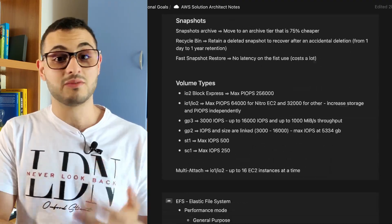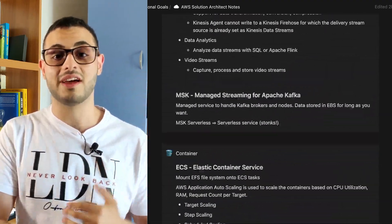Before we wrap up, I promised you a bonus free resource. If you send me a connection on LinkedIn with a message asking for it, I will send you a free copy of all my exam notes. There is a lot of useful stuff in there and I hope you find them helpful. Thanks for watching and I will see you in the next video.